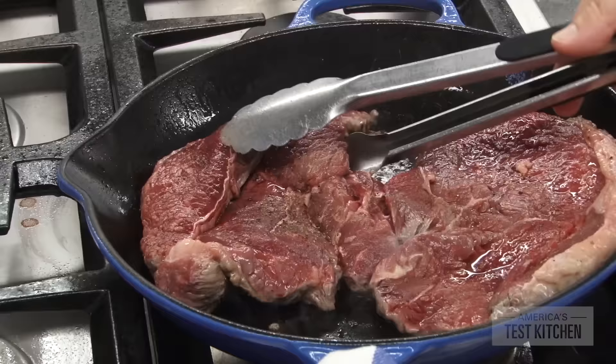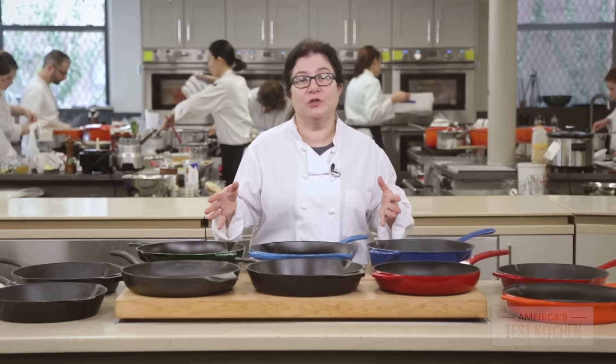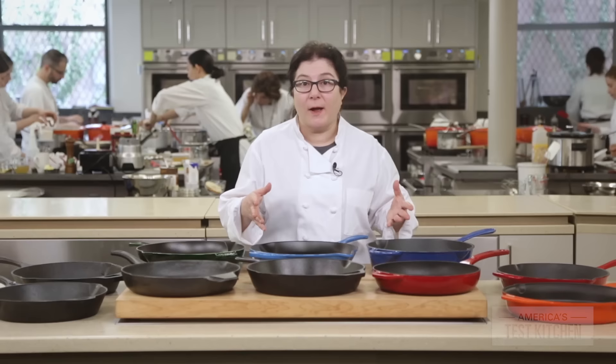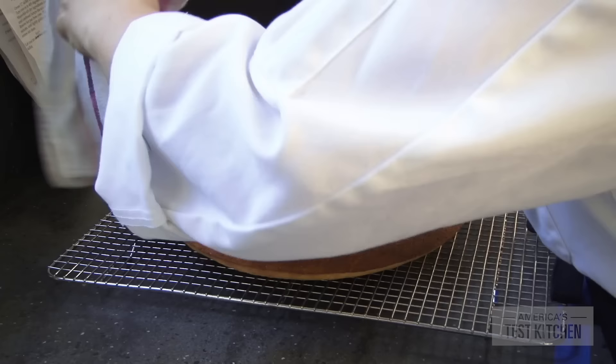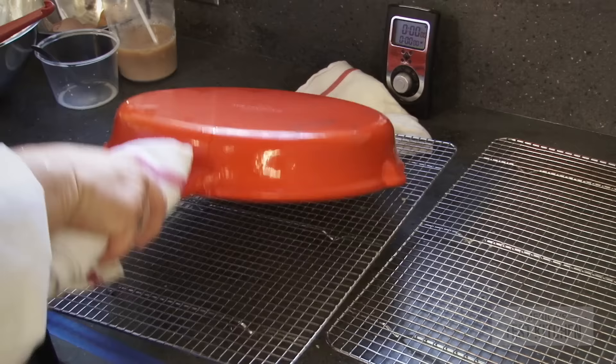As for the enameled pans, we saw that in recipes that required plenty of fat, like steaks or fried chicken cutlets, enameled pans all released foods well and delivered good browning. But with foods that often stick, like fish, eggs, and cornbread, the differences between enameled and traditional pans finally emerged. While the enameled pans all performed reasonably well, they tended to grab onto the food a little more. When we made cornbread and flipped over the pans, all the traditional skillets instantly turned out perfectly brown, crisp-crusted cornbread, but four of the six enameled models stuck to the cornbread and tore out a chunk of the bottom crust.